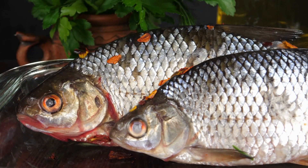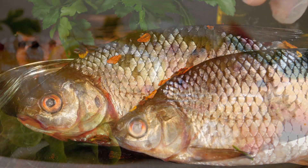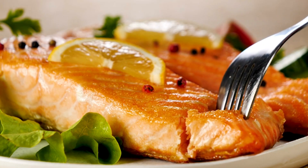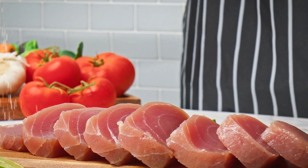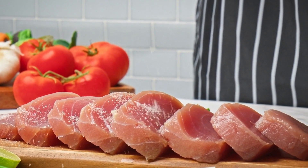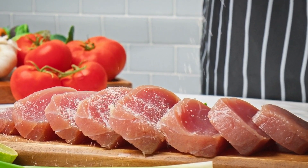2. Fish. Certain types of fish, such as salmon and tuna, are excellent sources of potassium. Not only do they provide a healthy dose of this essential mineral, but they also offer omega-3 fatty acids, which are beneficial for heart health.